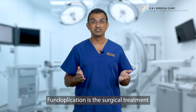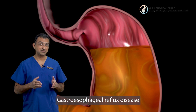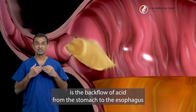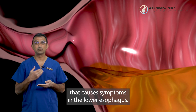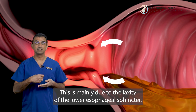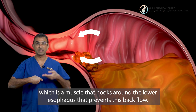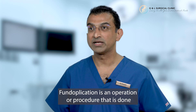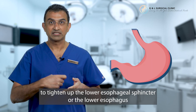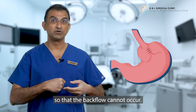Fundoplication is the surgical treatment for gastroesophageal reflux disease or GERD. Gastroesophageal reflux disease is the backflow of acid from the stomach to the esophagus that causes symptoms in the lower esophagus, and this is mainly due to the laxity of the lower esophageal sphincter, which is a muscle that hooks around the lower esophagus that prevents this backflow. Fundoplication is an operation done to tighten up this lower esophageal sphincter so that the backflow cannot occur.